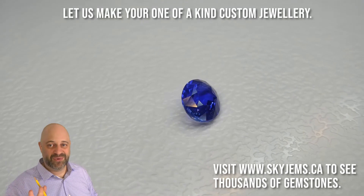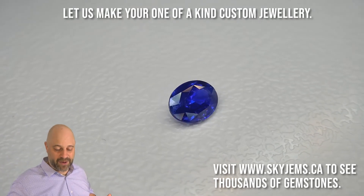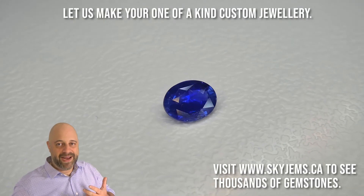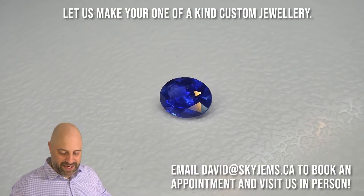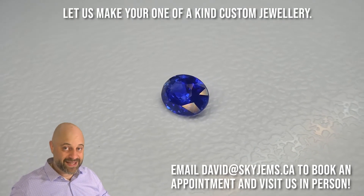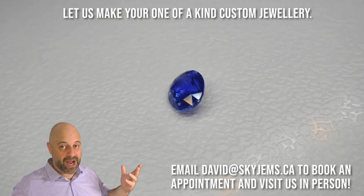Back to the gem — absolutely a magnificent, magnificent stone. I can't say enough about this. These are the gems that remind me why I do what I do. Having gems like this, I wish I didn't have to sell them. The only reason I sell these gems is so that I can go out and buy more gems.